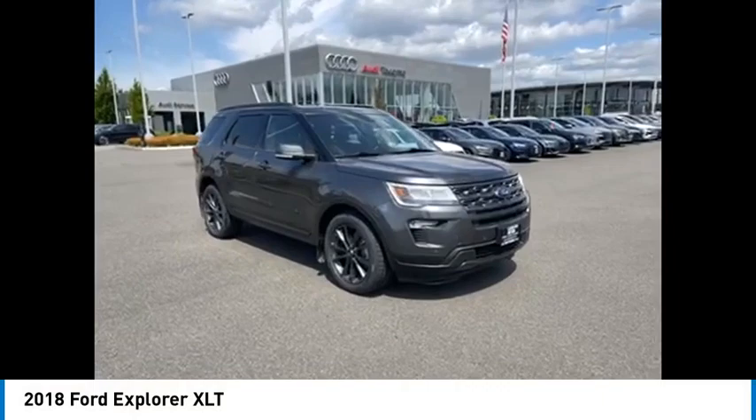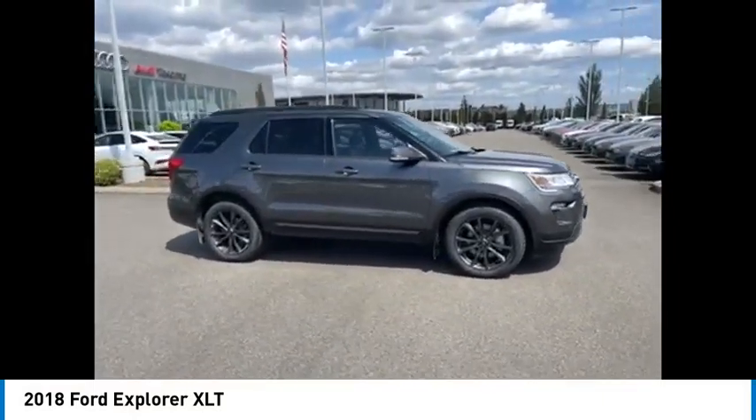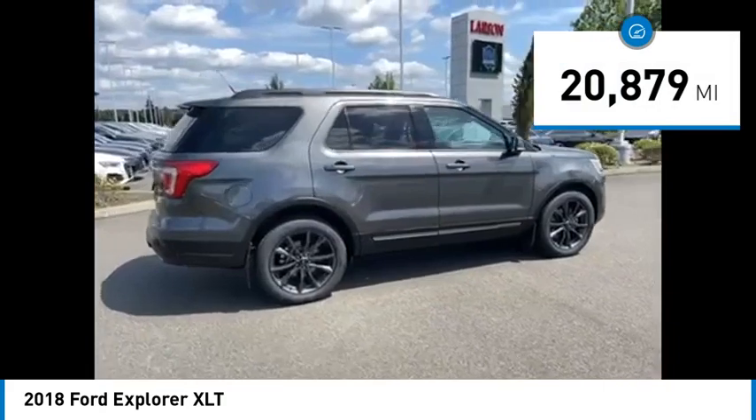You are going to love the 2018 Explorer. You've got a lot of capabilities to call on in a Ford Explorer. Don't underestimate your choices. This vehicle has less than 25,000 miles.